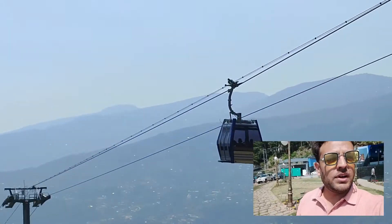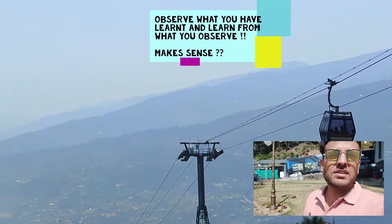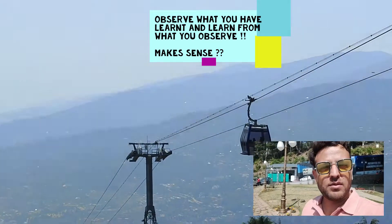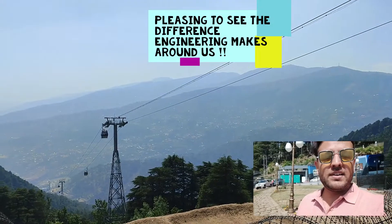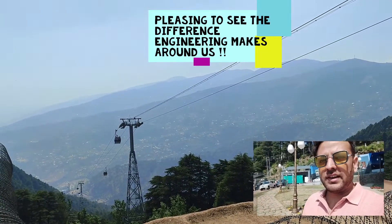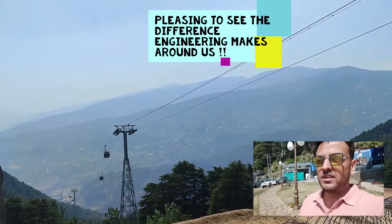So many engineering concepts are involved, and so many engineering things are around us, but we seldom pay attention to them. It's high time we start relating what we study in books to how things are actually applied in reality. It's very pleasing to see such engineering applications. See you again in another episode with another concept.